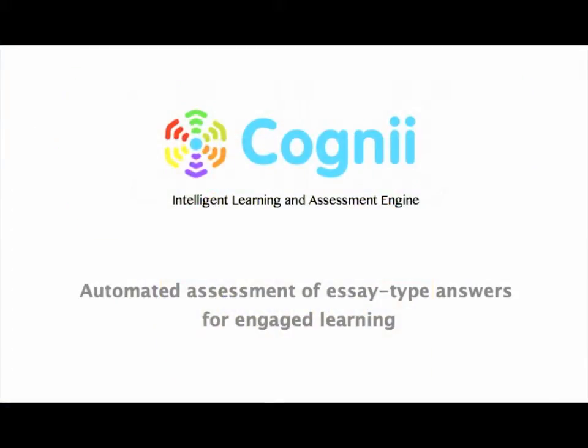Cogni, the Intelligent Learning Assessment Engine, is the solution. Our cutting-edge technology allows educators to automate assessments.